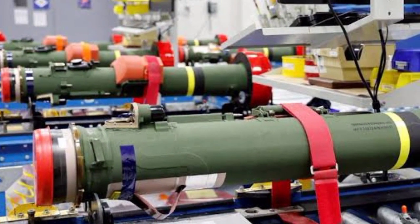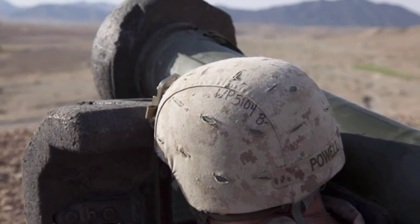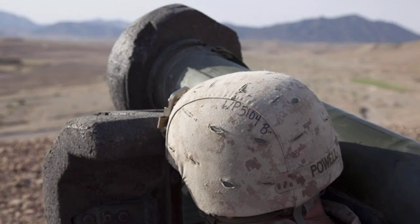An easy-to-operate, economically maintained, robust, and reliable infantry system, the Javelin has two main components: a reusable command launch unit (CLU) and a missile sealed in a single-use launch tube assembly.